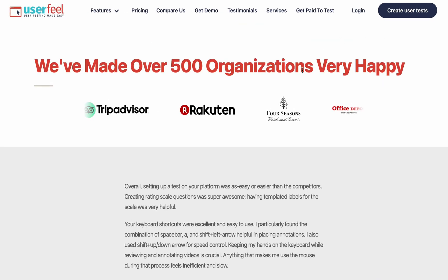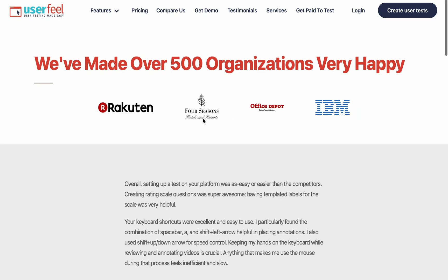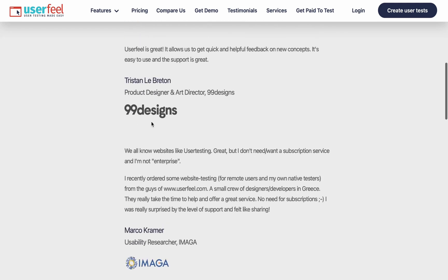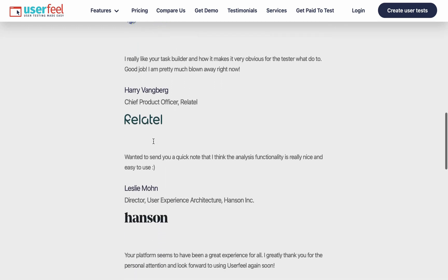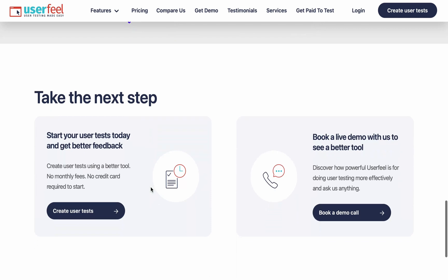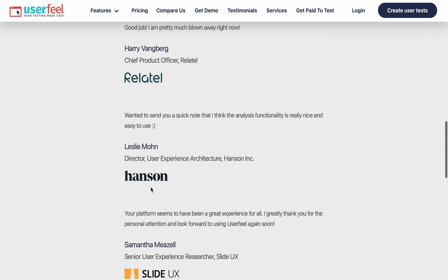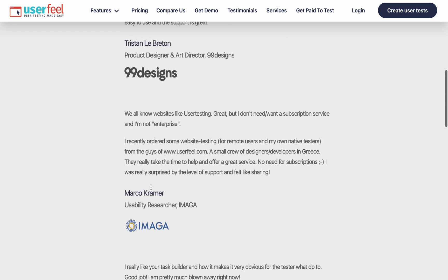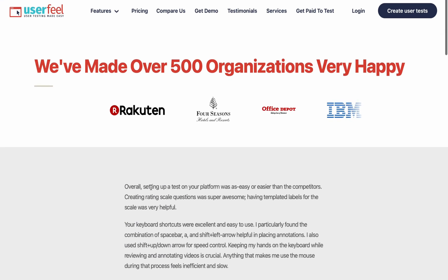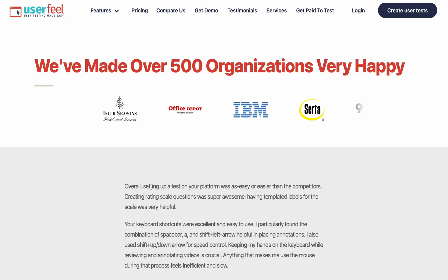We have made over 500 organizations very happy. There are testimonials and reviews on the platform - from 10up, 99designs, Image, Little, Slide UX, Future Fit AI, and others. These are platforms UserFeel has worked with. They are legitimate, as stated in the reviews. You just have to try it out, complete a task, and see if you get paid - and based on the reviews I've seen, you will.